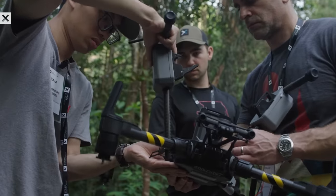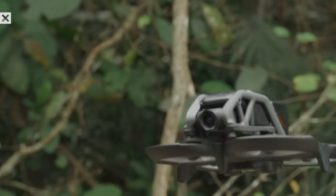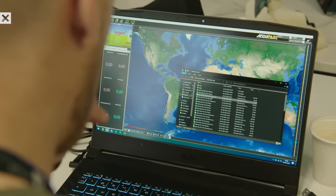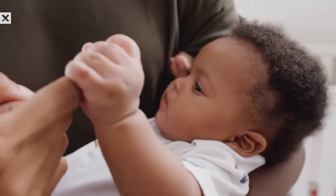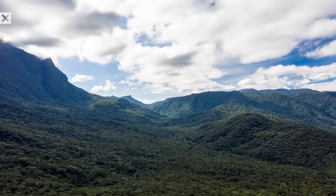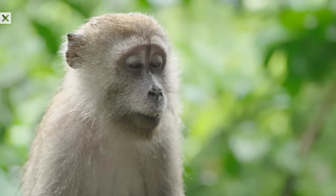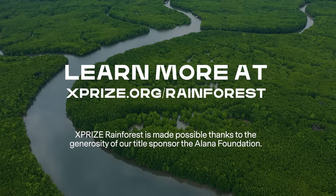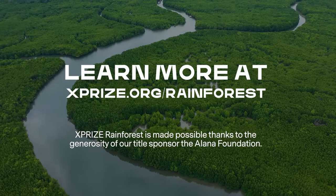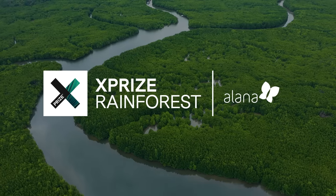Through pioneering solutions, XPRIZE Rainforest is ushering in a new era of effective biodiversity monitoring that will protect these incredible ecosystems for generations to come. Through innovation, we can protect our planet's most precious ecosystems before it's too late. Visit us at XPRIZE.org to learn more, or access more episodes about XPRIZE Rainforest by watching our YouTube playlist.